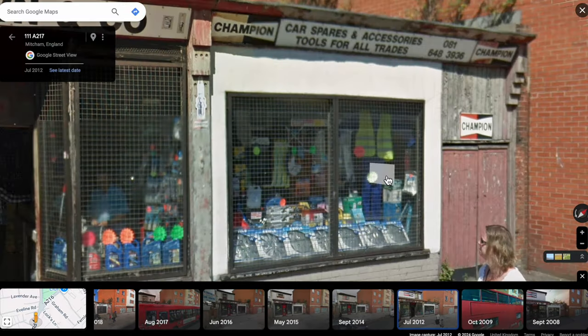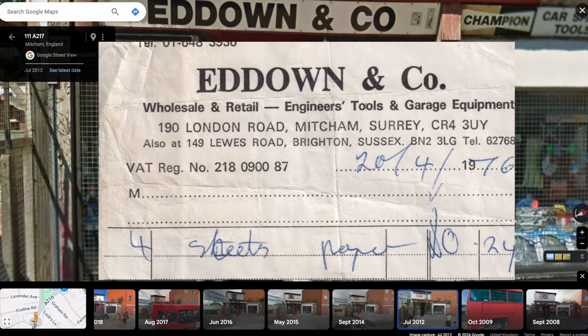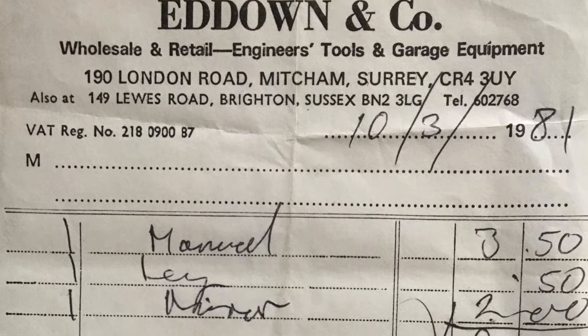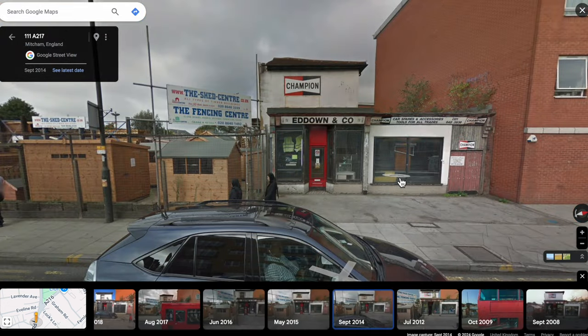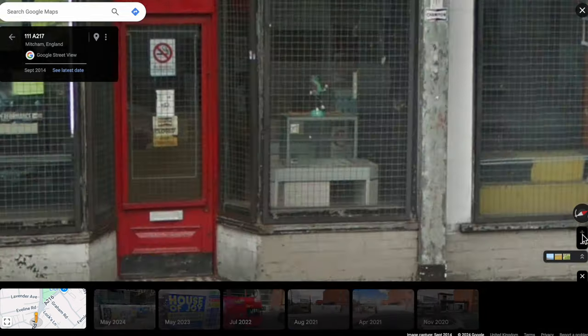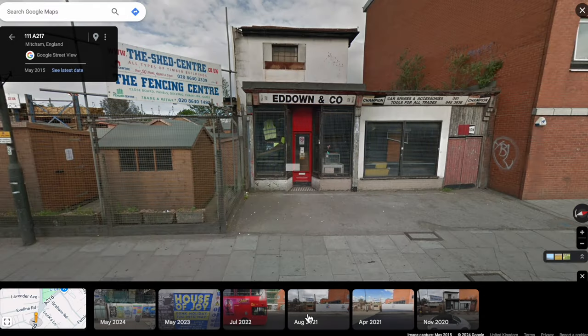I have a couple of receipts I can show you: one from 1976 and one from 1981. So that's the view in 2012; by 2014 it's up for sale and looking pretty empty. By 2015 it's pretty much the same.